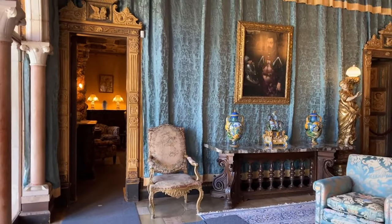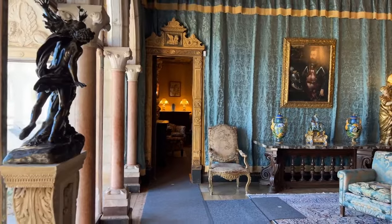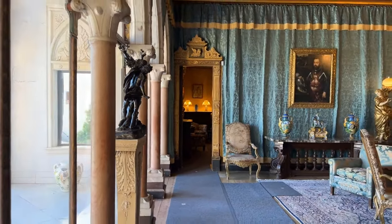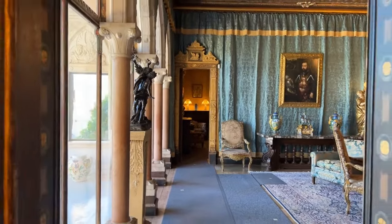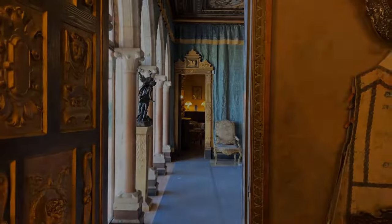This vase is displayed in the Doges Suite, which is seen on the upstairs suites tour, and by request on a semi-private tour, such as the Art of San Simeon, or on a private tour.